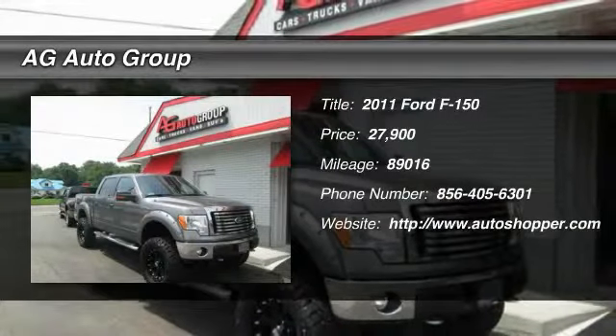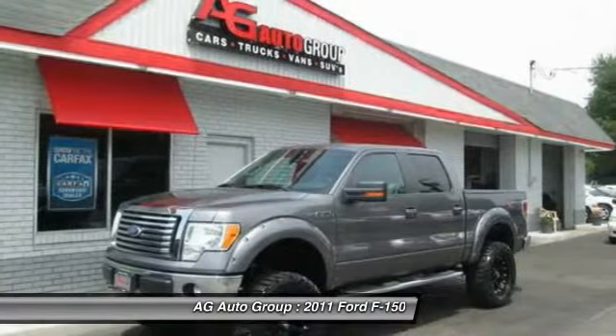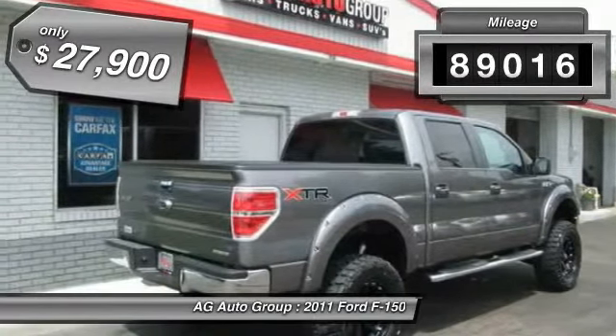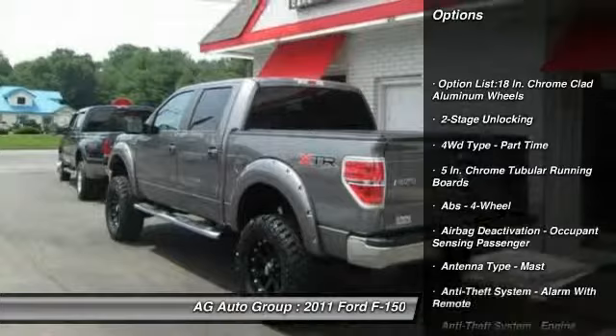The 2011 Ford F-150. A Ford F-150 knows how to handle any situation. It's built to follow orders. No whining. This vehicle has less than 90,000 miles and it's priced below $30,000.